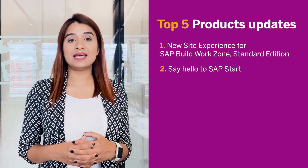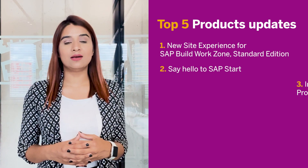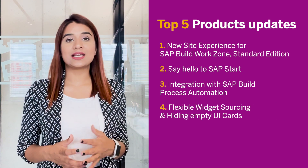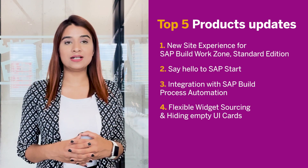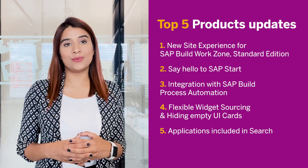Moreover, we have exciting highlights from SAP Build WorkZone Advanced Edition, including integration with SAP Build Process Automation, flexible widget sourcing and hiding empty UI cards, and lastly, applications included in search. So, let's begin.